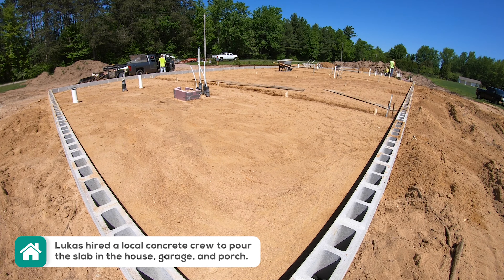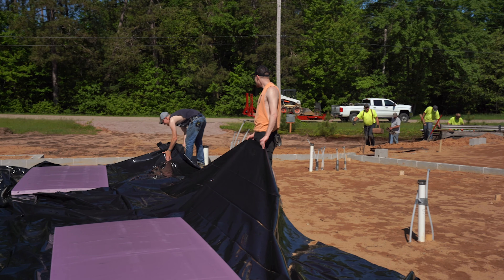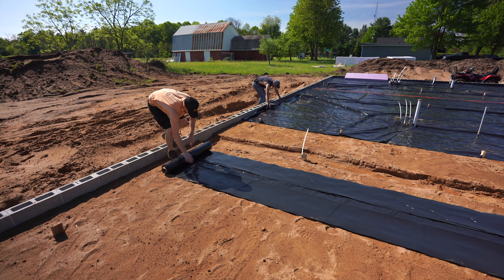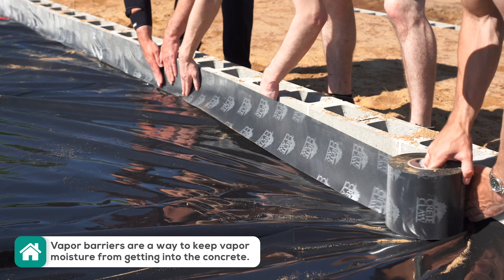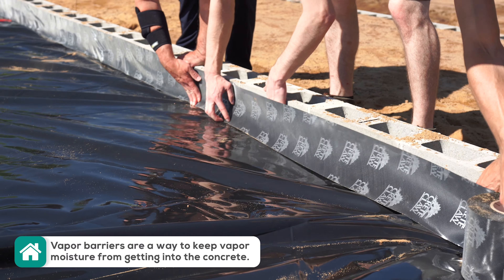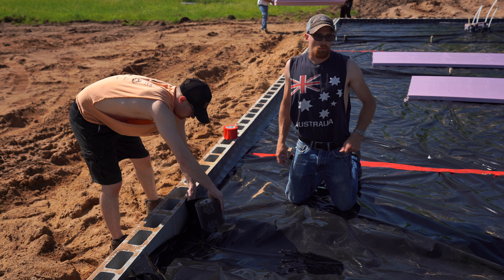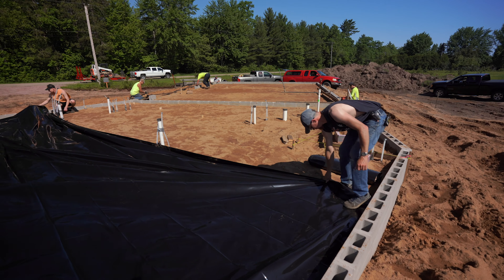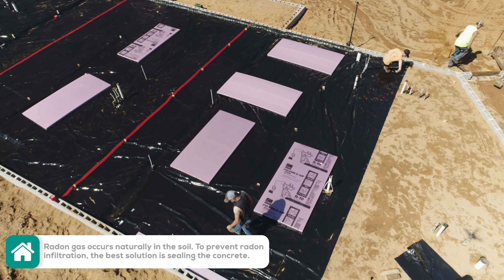The concrete guys got done yesterday, bringing everything up to a finished grade, leveling it out nice for us. So we are laying down our vapor barrier, and right now we're getting our tape up on the concrete block here so we get a good seal closing off that vapor barrier. Once we're done, we got a couple more rolls here and then we're going to start getting foam down.